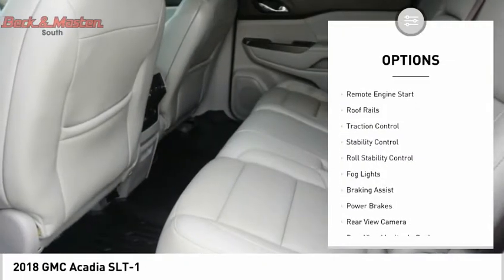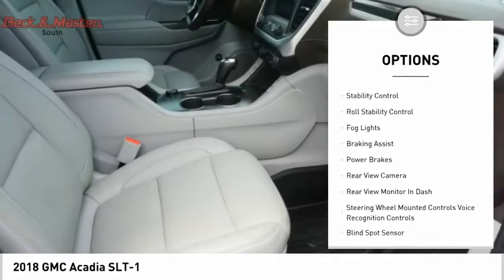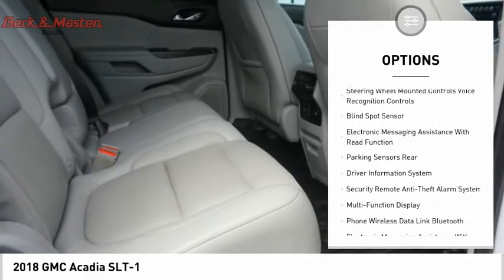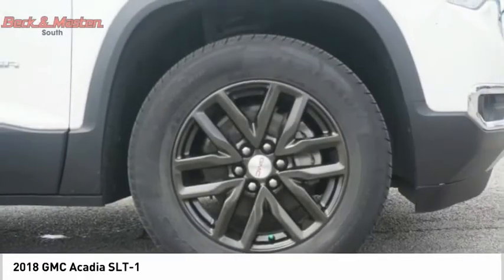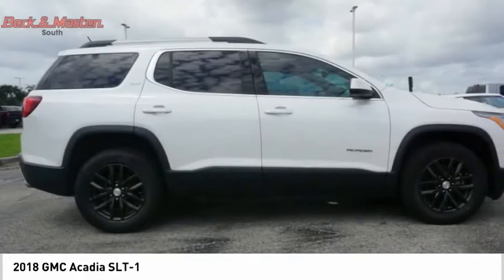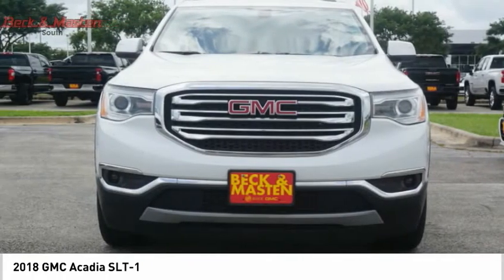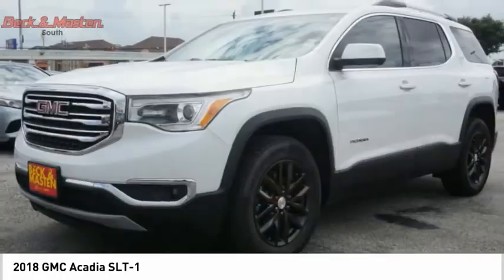Power windows with safety reverse, remote engine start, roof rails, traction control, stability control, roll stability control, fog lights, braking assist, power brakes, rear view camera. Take this vehicle for a spin and see why so many shoppers are now proud owners.